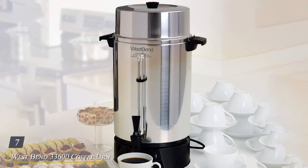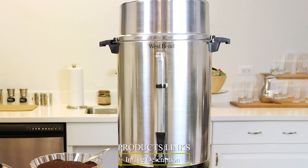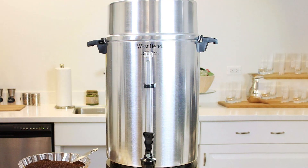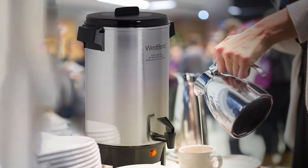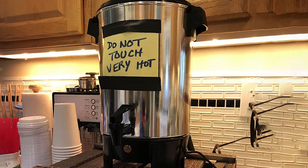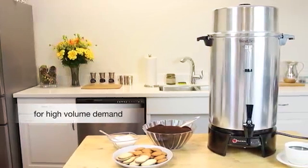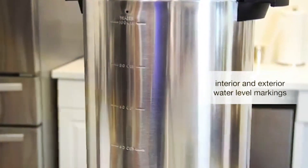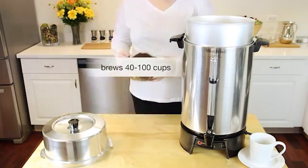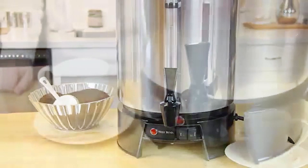Number 7: West Bend 33,600 Coffee Urn Commercial Highly Polished Aluminum, the pinnacle of coffee brewing excellence. With its striking design and commercial-grade construction, this urn is built to elevate your coffee service to new heights. Crafted from highly polished aluminum, this urn not only exudes elegance but also ensures durability that withstands the rigors of daily use in busy cafes, restaurants, or office break rooms. Its large capacity allows you to brew up to 100 cups of delicious coffee, making it perfect for catering to large groups or events. The West Bend 33,600 is engineered for effectiveness, boasting rapid brewing technology that delivers piping hot coffee in minutes. The convenient on/off switch and twist-lock lid provide added convenience and safety, while the heat-resistant base protects surfaces from damage.